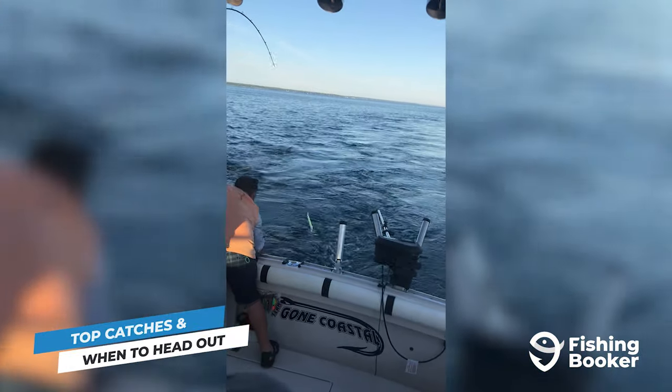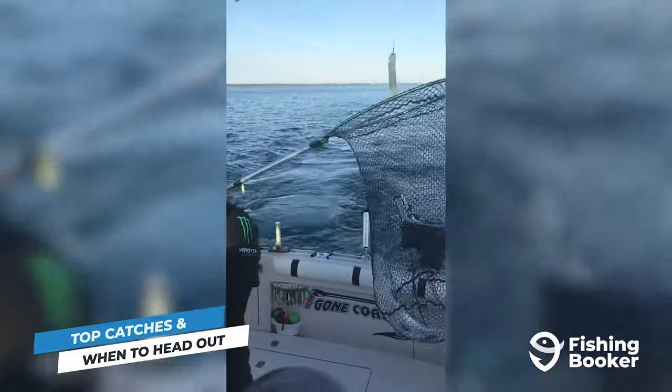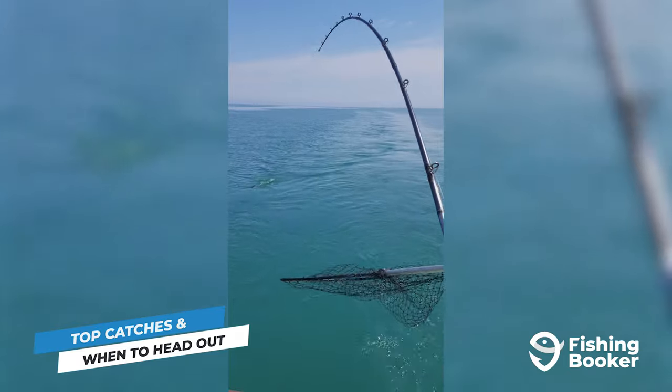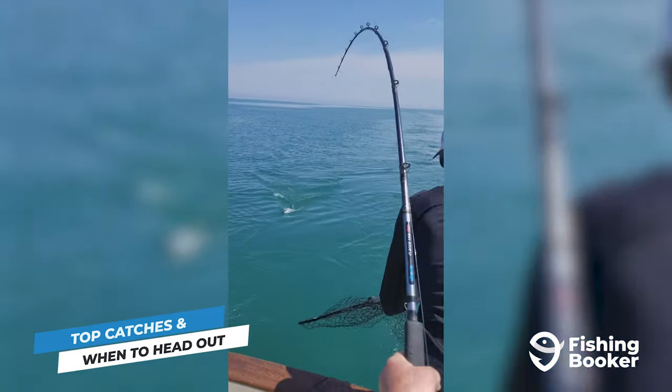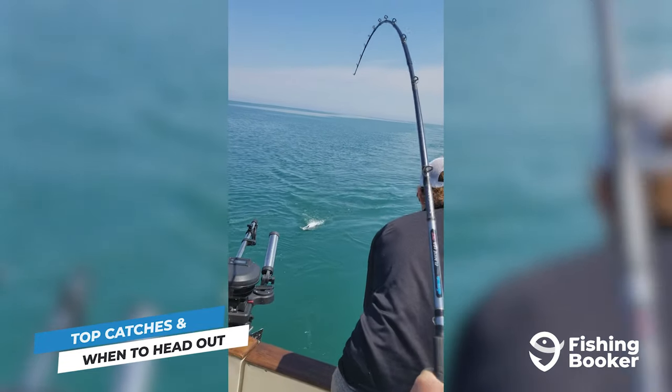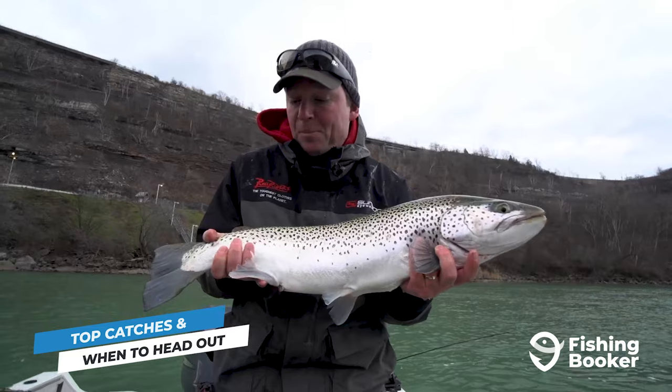The technique you choose will depend mostly on the time of year. In the summertime, when the fish are in deeper water, you should try trolling. Once the salmon move into the surrounding rivers and streams, you can continue trolling or even try drift fishing, fly fishing, or spinning. Later in the season, keep an eye out for coho and, less often, Atlantic salmon.